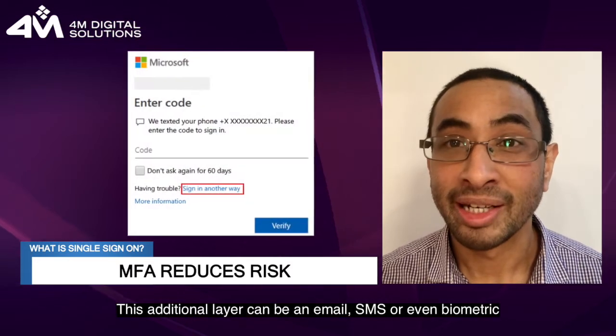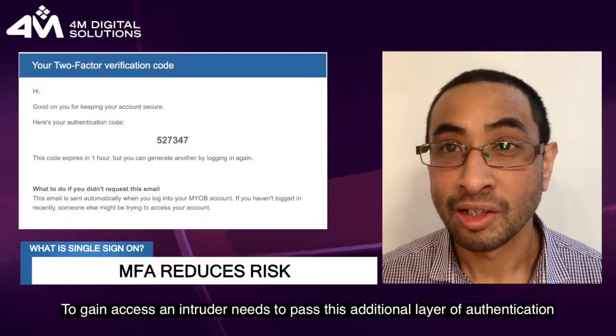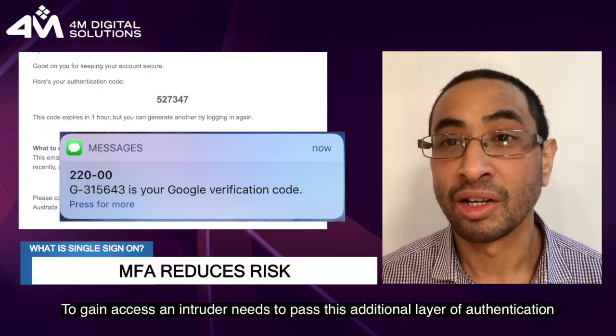This additional layer can be an email, SMS, or even biometric. To gain access, an intruder needs to pass this additional layer of authentication.